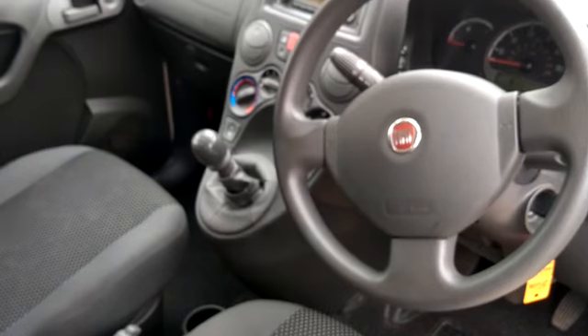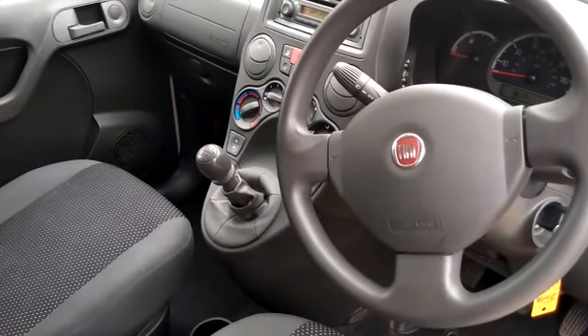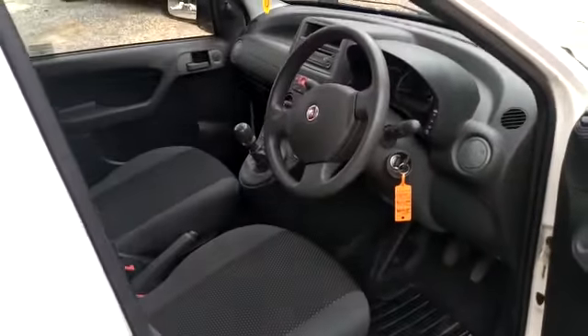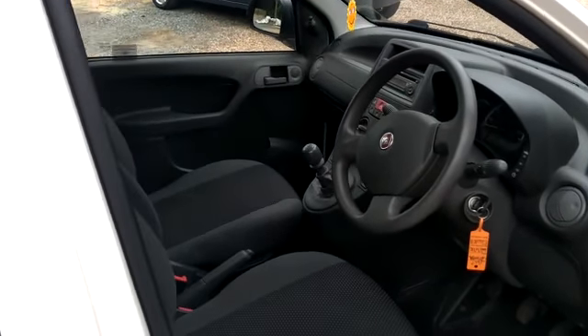It's also got the addition of a city button in these cars. What it does is it makes your power steering twice as light as it would normally be — great for driving around town. So that's the Fiat Panda. Any questions on this car please give us a call or drop us a line. Thank you, goodbye.